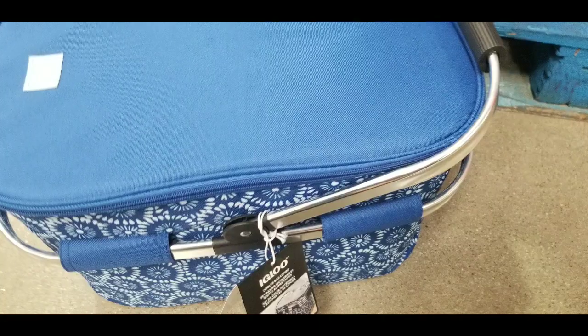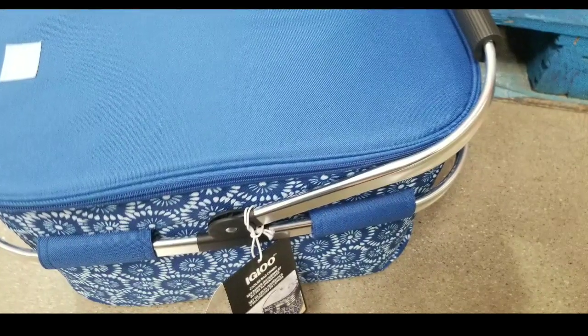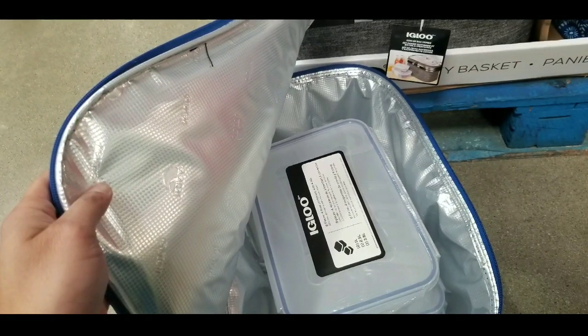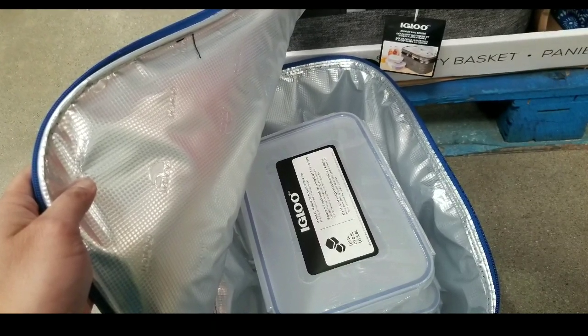The good thing is that the frame actually holds it up — it bends down and the frame is held up by those cloth holders on the side, which is pretty interesting. You can actually collapse the whole thing if you wanted to.